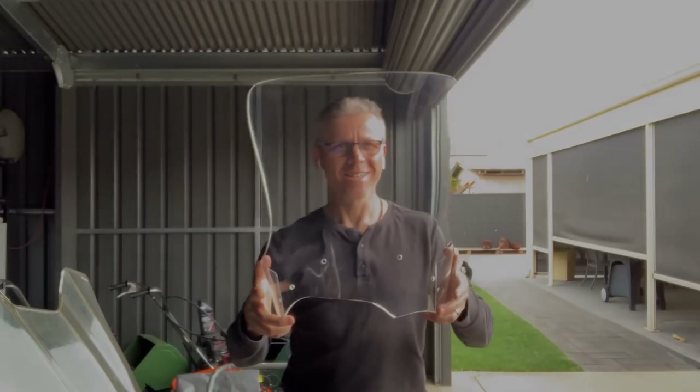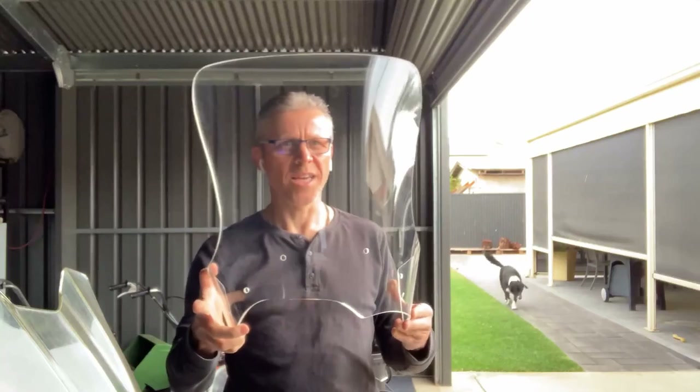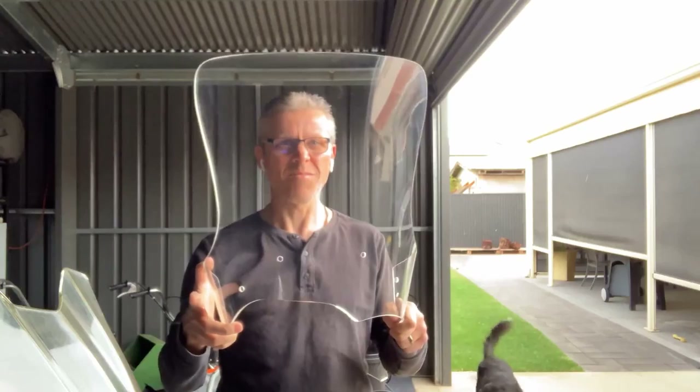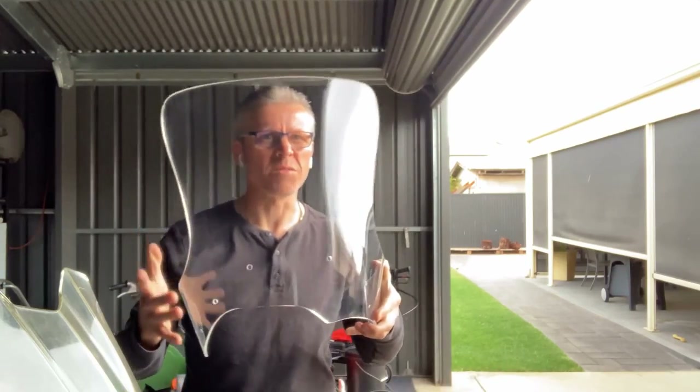Hi everybody, welcome to Rider Skills. This is my new screen that I've got from Eagle Screens in Western Australia. I'm in Australia, so that might have swayed my buying decision a little, but a bit of online research has given me a little bit more confidence in my buying decision.